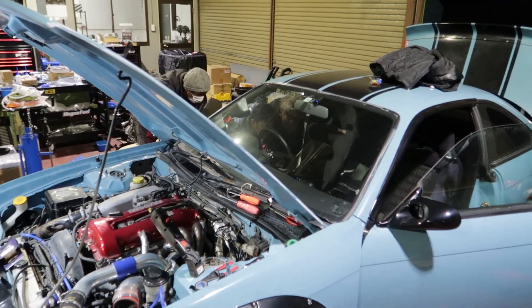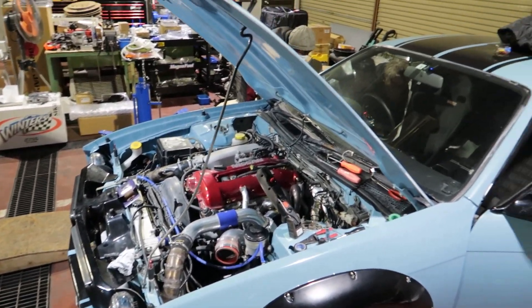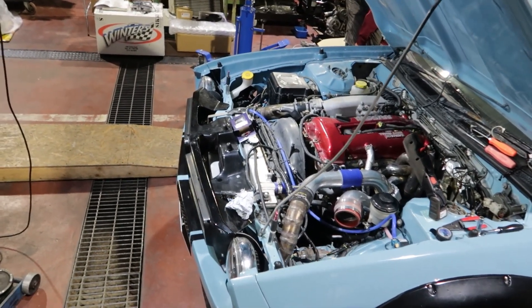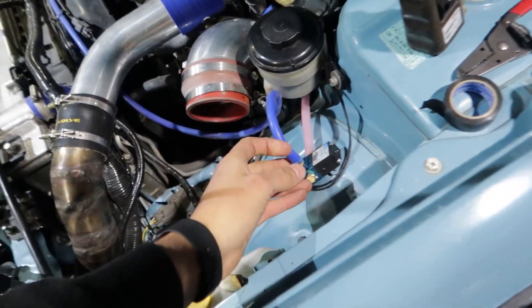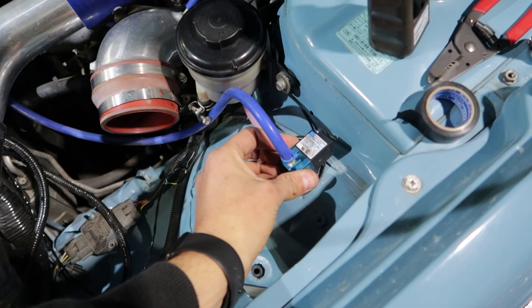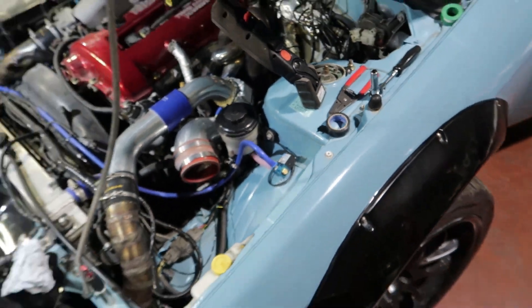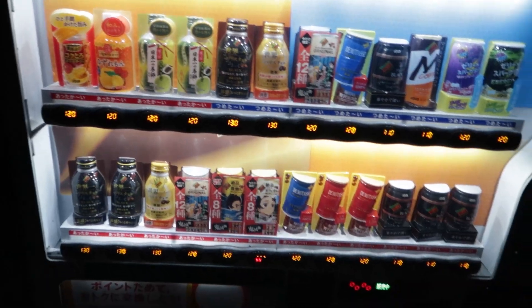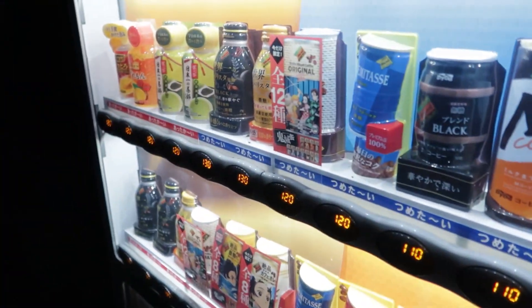They're testing right now and it's working — you can hear that clicking noise, which means the solenoid is working. We've got boost control! I'm pumped. Time for a quick vending machine run — it's getting cold and I want a hot drink.